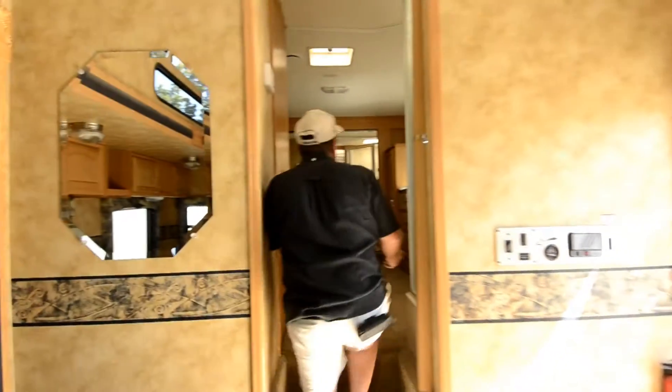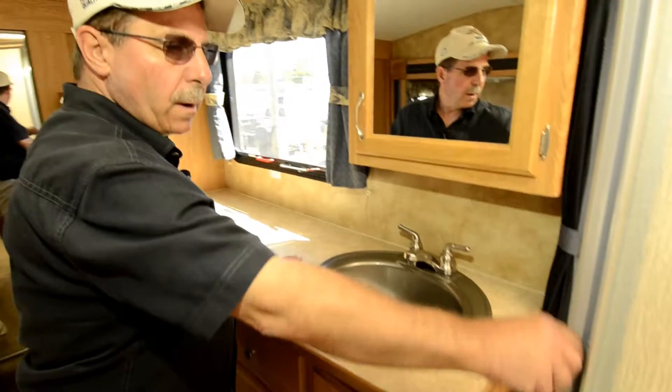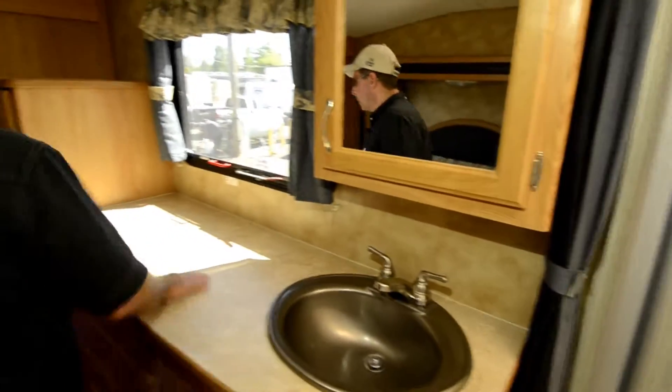Come on up here in the bedroom. Sink outside in the bedroom up here. Corner shower — that's a tub shower. A lot of room in there.